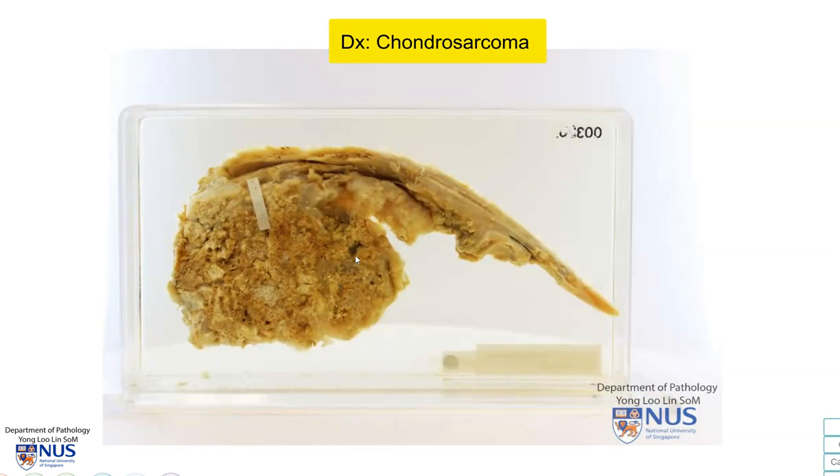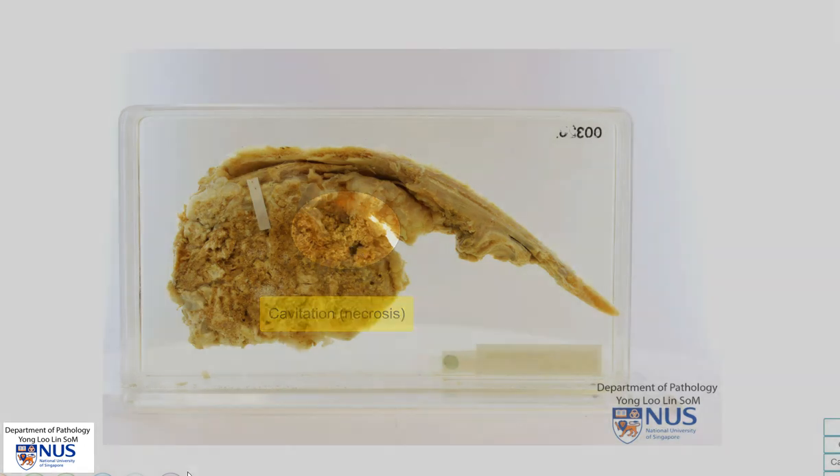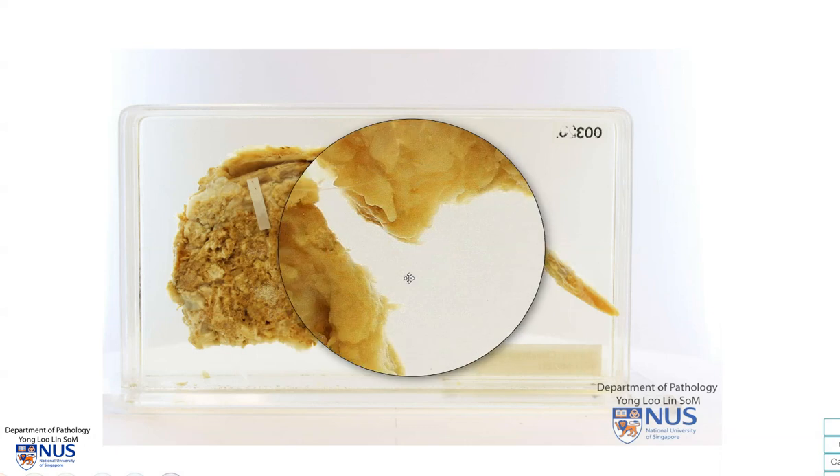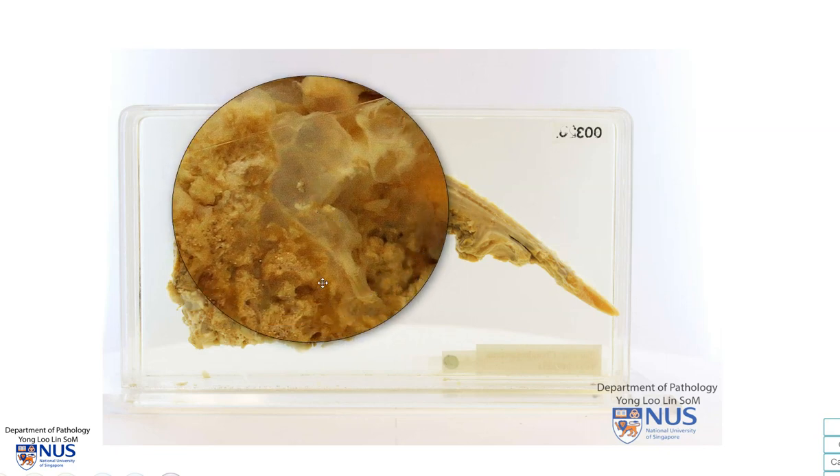Looking at the opposite surface, we can also see a few areas of cavitation, and this is due to necrosis. The cartilaginous areas are also seen very well here, and sometimes they may even appear a little bit gelatinous.